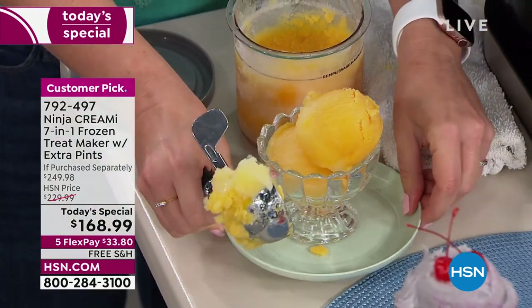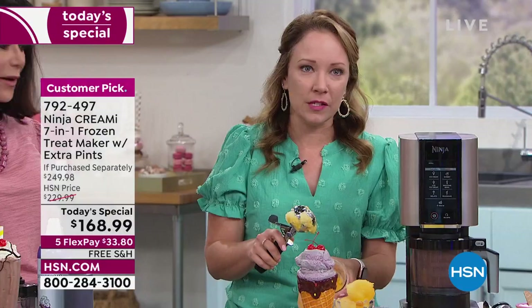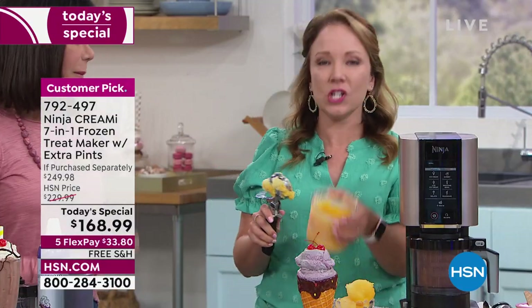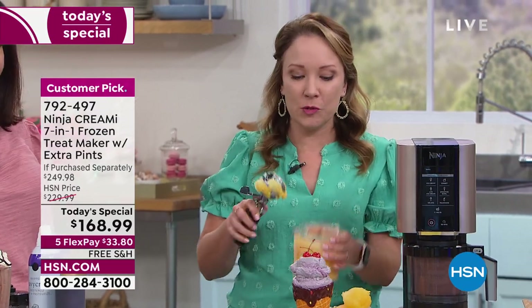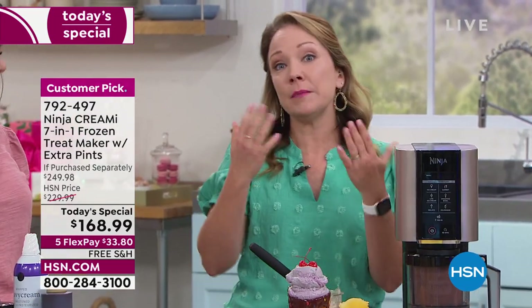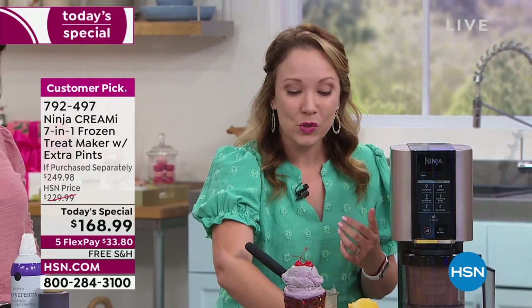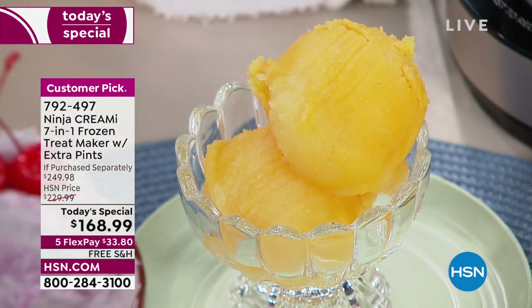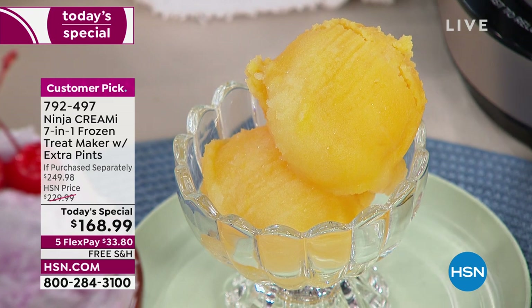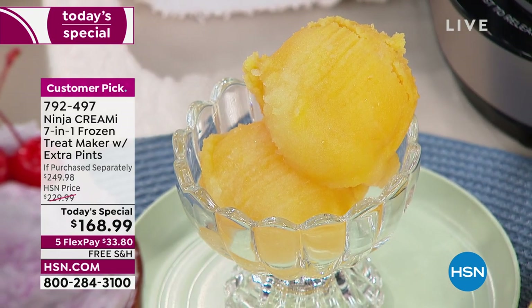What I'm scooping out now is a mango and peach sorbet — I wish you could smell this. I can smell the fresh mango and the fresh peach. If you want to do something lower in fat or calories, you can do these wonderful sorbets — that little something sweet you need at the end of dinner, while keeping within your dietary restrictions and lower sugar too.